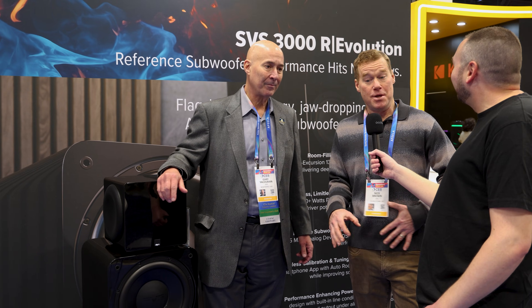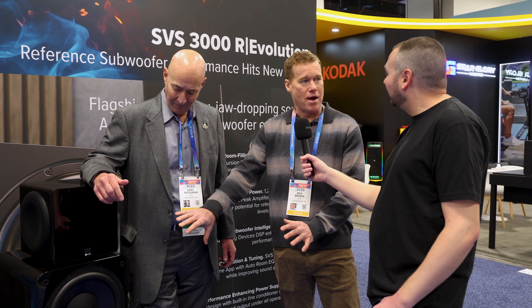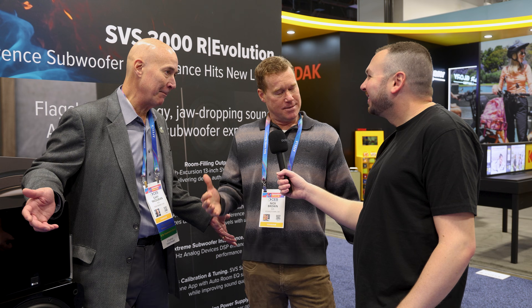Gary details the advancements over the previous 3000 series. They've kept the 13-inch drivers but nearly doubled amplifier output to 1200 watts RMS and close to 4000 watts peak power using the same MOSFET amplifier platform. The DSP is the same as the flagship 17 Ultra Revolution — 210 times more processing power than the previous version — enabling auto room EQ. A new innovation exclusive to this series is the edge-wound split-wind voice coil, where copper is wound thicker at either end, providing amazing linearity and perfectly accurate bass with no distortion at peak excursion.